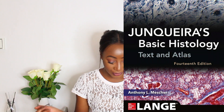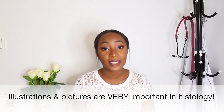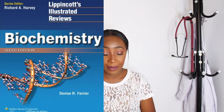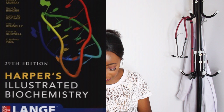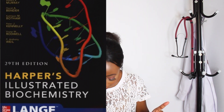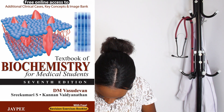The first subject is histology, and for that I used Junqueira's Basic Histology — this book was really useful, it's very illustrative, explains things, and has pictures. For biochemistry I used Lippincott's Biochemistry, and I also used Harper's Illustrated Biochemistry and the Textbook of Biochemistry for Medical Students by D.M. Vasudevan.